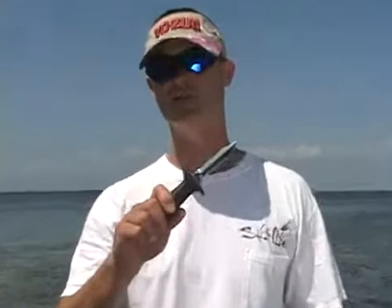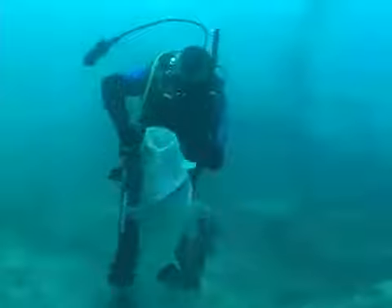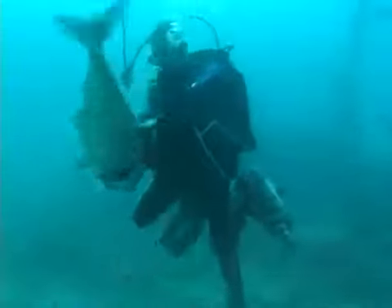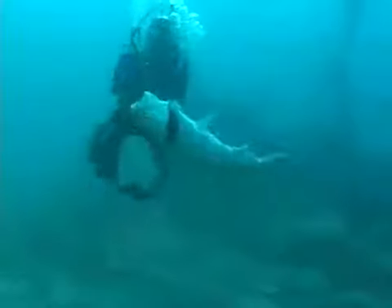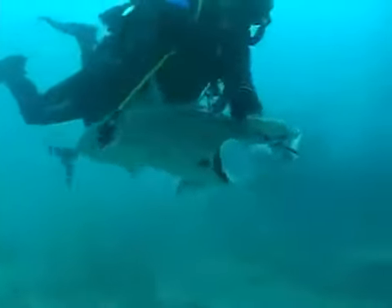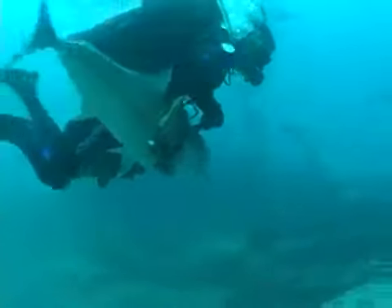The knife I'm going to talk about first is the knife I use the most when I'm spearfishing, and that's the Cressy Killer. The killer knife has been around for years, and it's used by most spearfishermen because it's small, easy to handle, and it penetrates really well. I use this knife mainly for one reason: to kill fish after I shoot them.